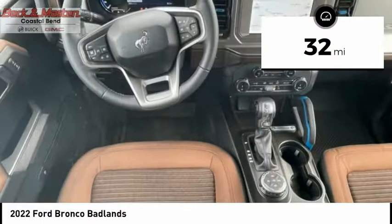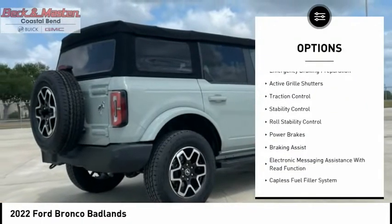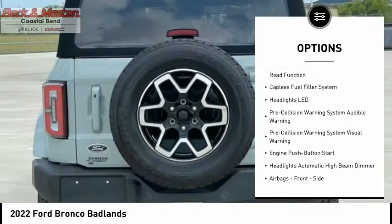This vehicle has less than 100 miles. Here are some of this vehicle's great options: power windows with safety reverse, emergency braking preparation, active grille shutters, and traction control.